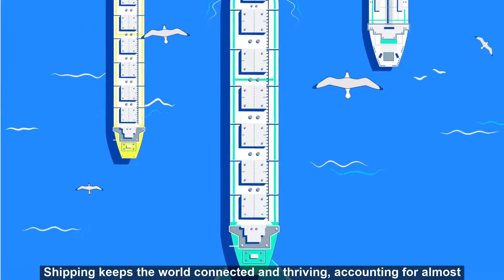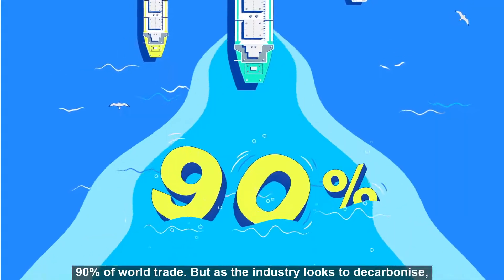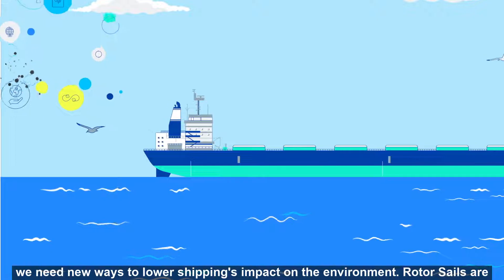Shipping keeps the world connected and thriving, accounting for almost 90% of world trade. But as the industry looks to decarbonise, we need new ways to lower shipping's impact on the environment.